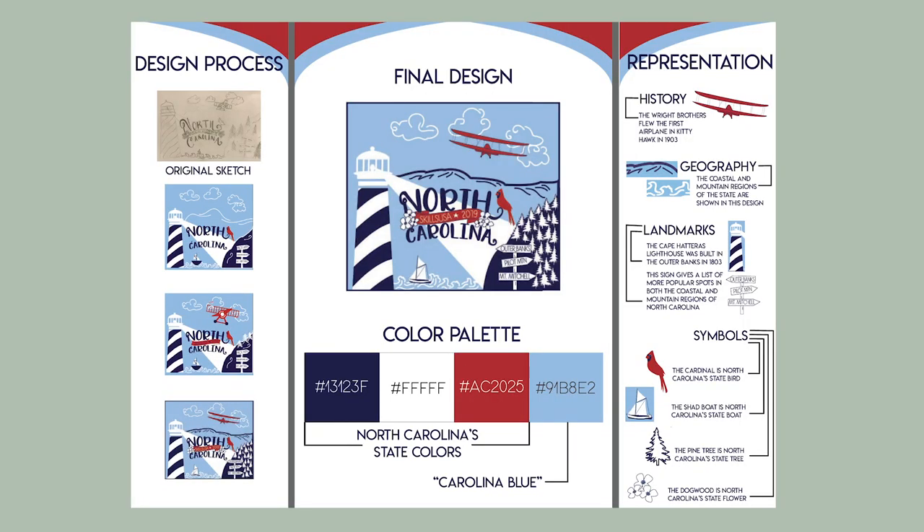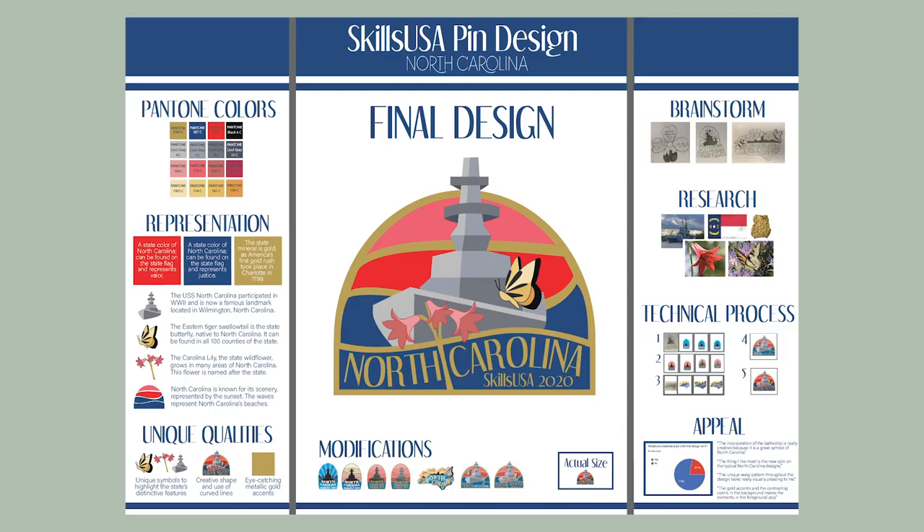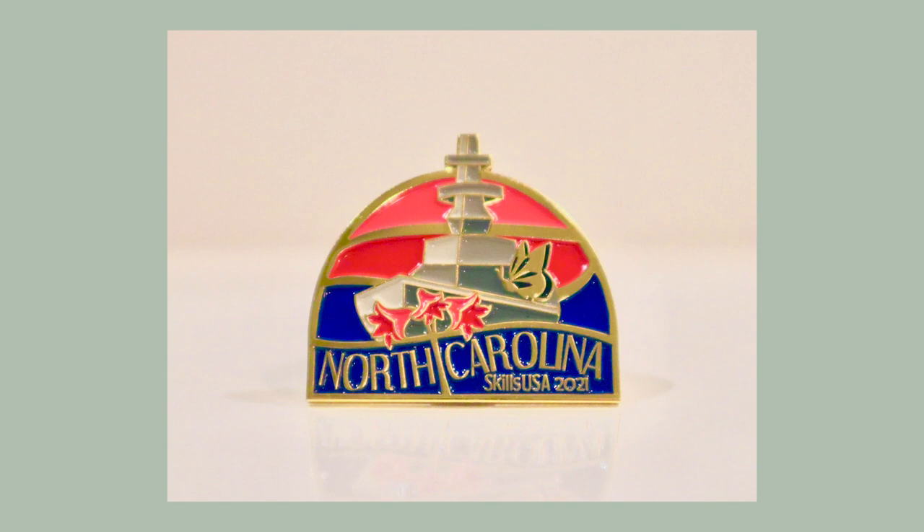This past year I competed in pin design and got first in states and first in nationals. I also submitted the tri-fold display for my pin design project. When I submitted this last November, I hadn't competed in states yet because it got canceled due to COVID — I competed in the spring and summer. This is definitely my favorite design project I've ever done. I also included in my portfolio description all the details about competing to give context.